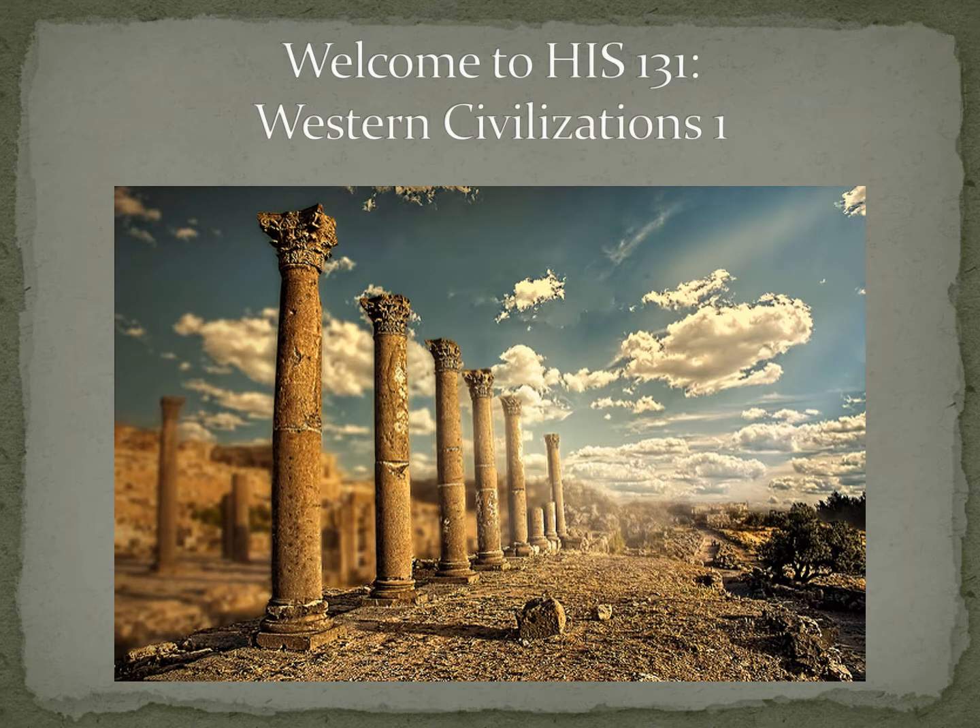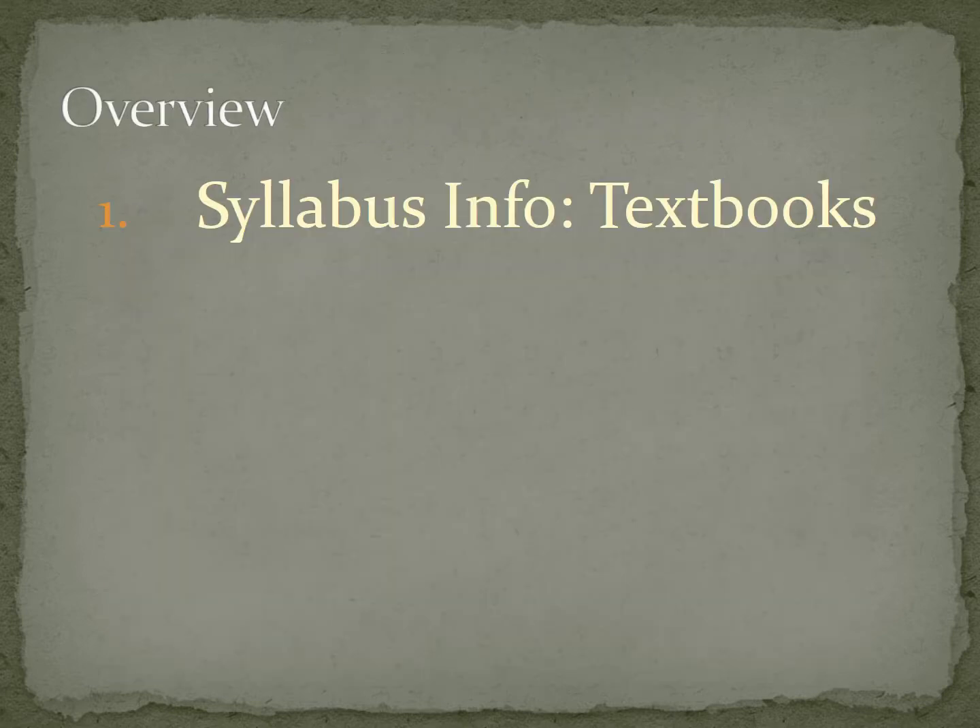Greetings class and welcome to HIS 131 History of Western Civilizations 1 at Emmaus Bible College. I definitely look forward to studying and learning with each of you in the next eight weeks and want to just cover a few basic things and welcome you to the course. So one of the things I want to talk about here is just a brief overview of what to expect in the next few minutes.